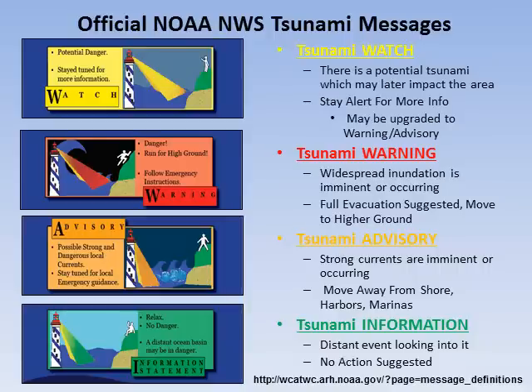Finally, the tsunami information statement is a heads-up to let you know that a distant event has occurred and we are looking into it. No action is required at this point.